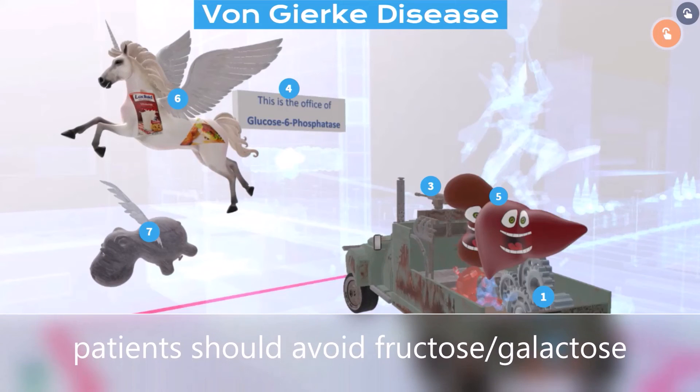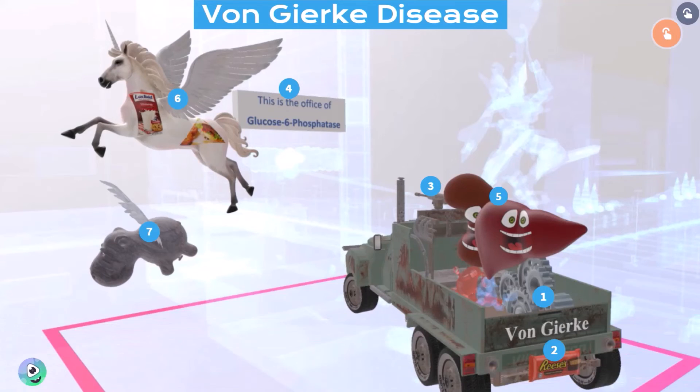In addition, patients should avoid fructose and galactose, since these molecules must first be converted to glucose-6-phosphate before being utilized. I hope you enjoyed this scene on von Gierke disease. Stay tuned for our next video on Pompeii disease, and take care.